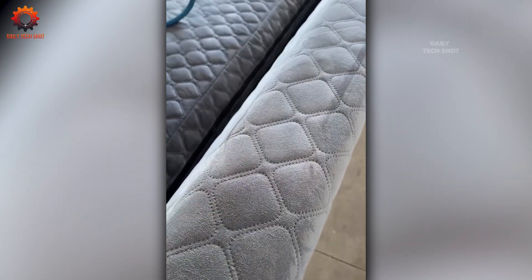A stain on your sofa? It's gone in seconds with this miracle vacuum cleaner. It works so fast you'll be asking: where did it go?